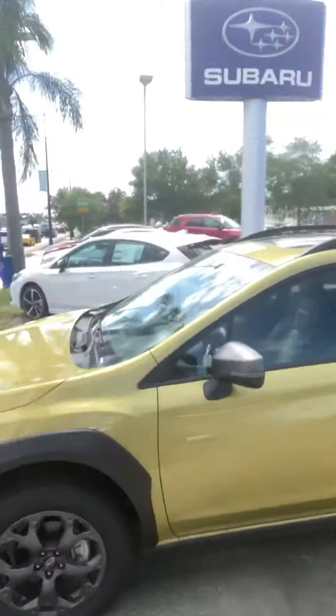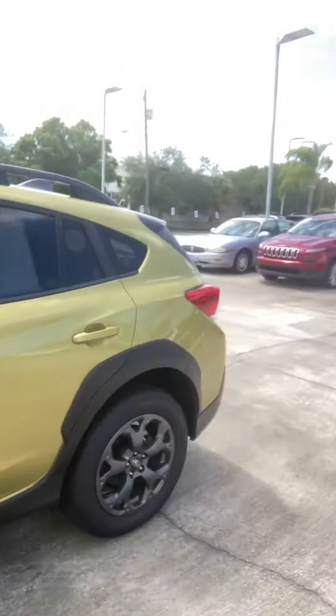Hi, I'm Andy Scanlon with Subaru Volvo of Melbourne. I got your internet inquiry today about the 2021 Crosstrek. We've got one of our fine Crosstreks right here.